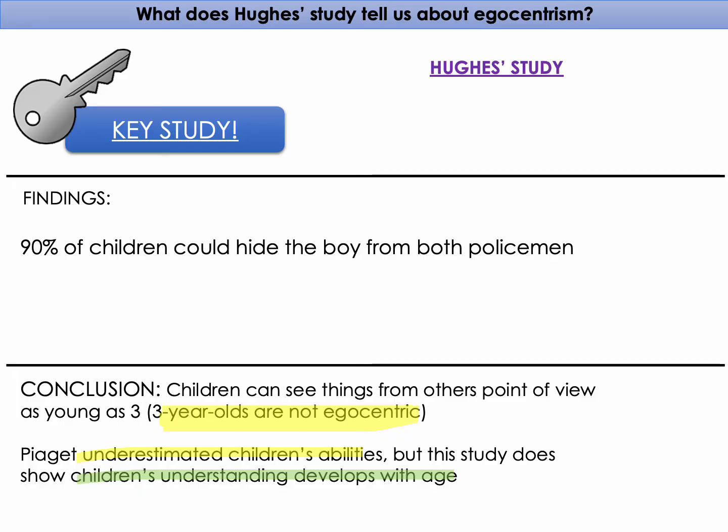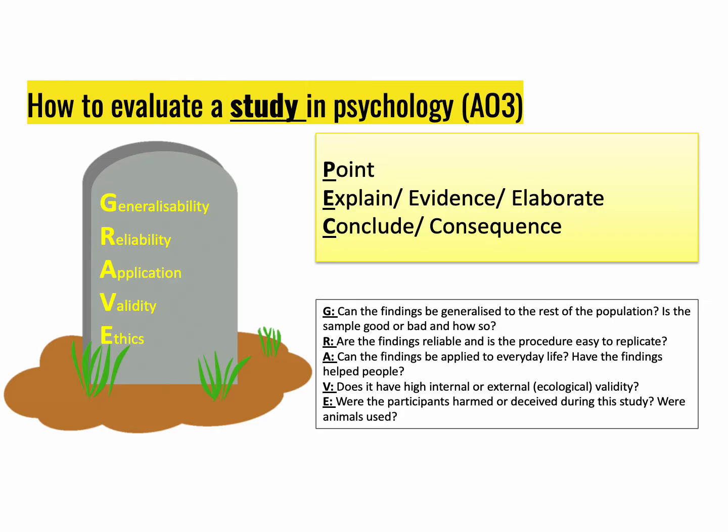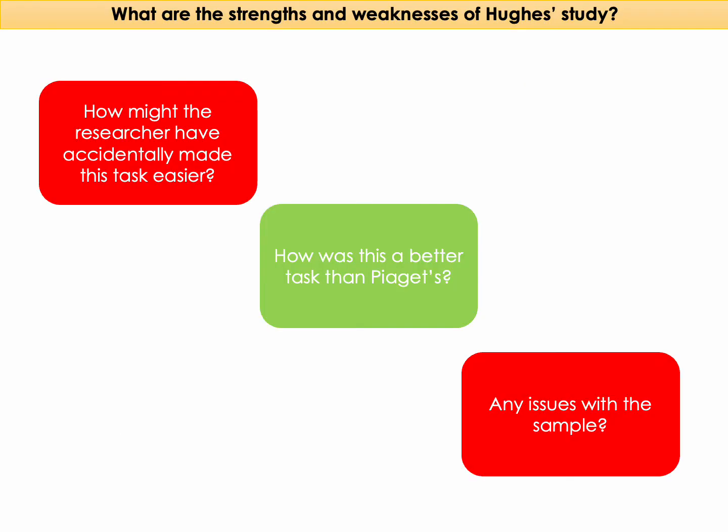That covers the APFC of the Hughes Policeman Doll study. You also need to be able to evaluate the study. Here's a quick reminder that we use GRAVE to evaluate a study in psychology. There are three questions on screen — think about the answers specifically about Hughes' study.